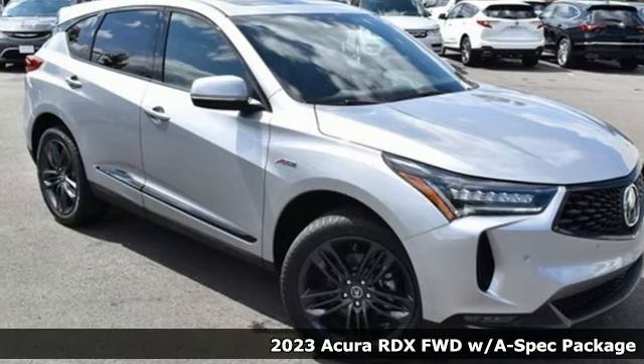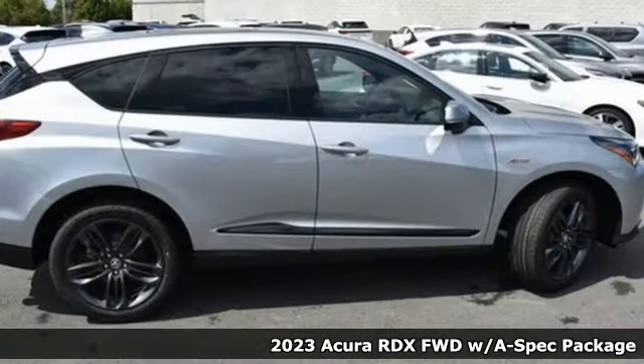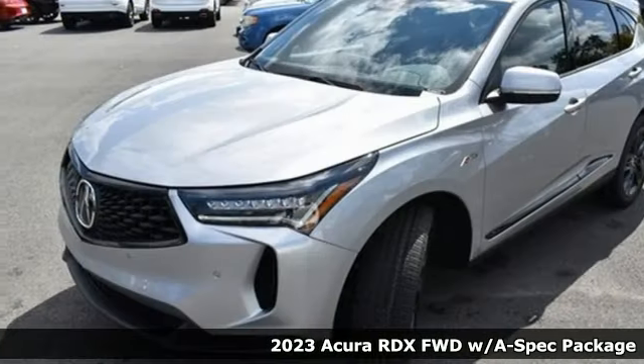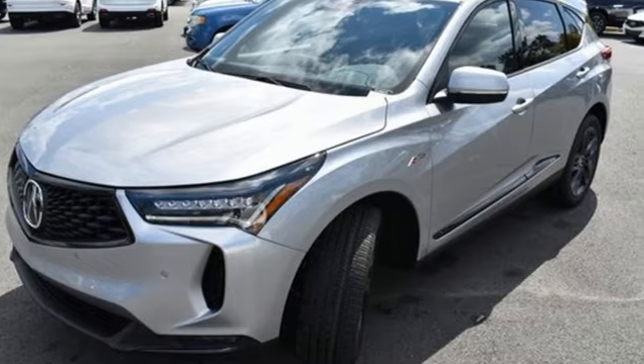Here's a new 2023 Acura RDX. It connects with you and the road and is the benchmark in the premium SUV class. Plus, it offers an exciting list of features.